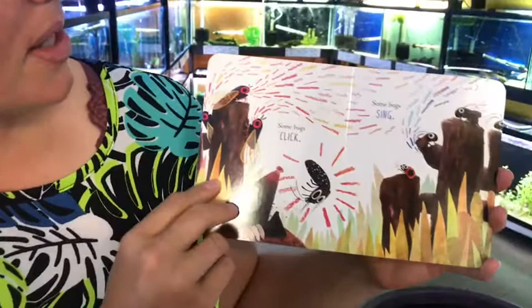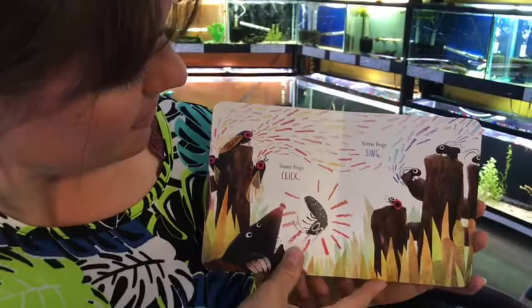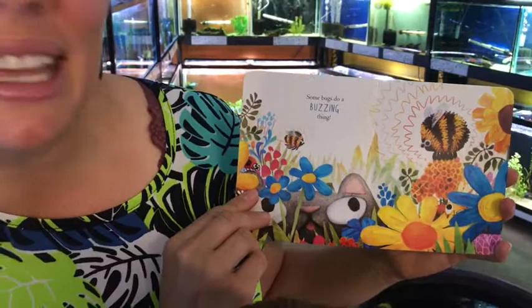Some bugs sing — they're making noises, aren't they? Those are the crickets. Some bugs do a buzzing thing, like the bees.